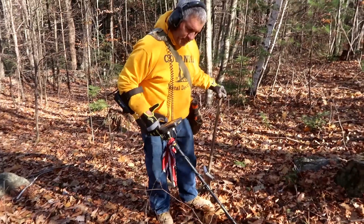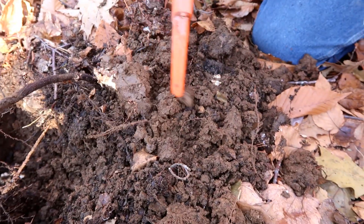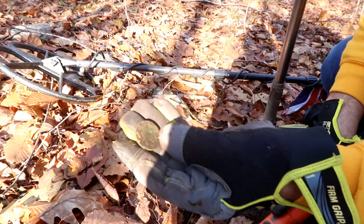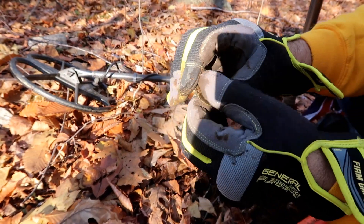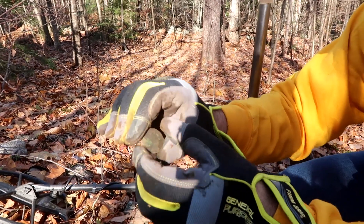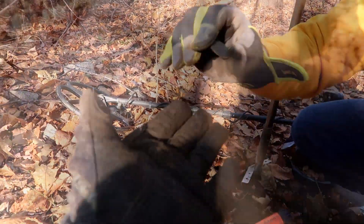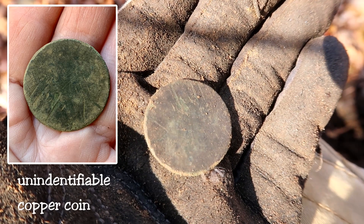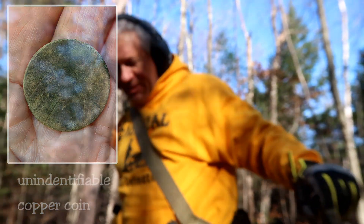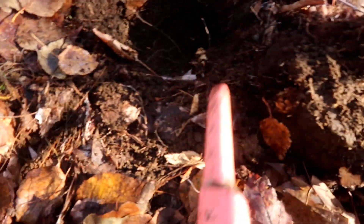Tiger is back here in the back of the cellar hole, digging through rock and root — tough digging. Green and round, Tiger — look at that! It's not a button, it's a coin. It's smooth. I'm glad you called me over, it's a good signal. It's a slicker — no detail at all. I'm trying to get a good angle on the sun. I can see a couple of hash marks but there is nothing on there at all. Oh well, Tiger, you're a copperhead anyway — they must have thrown them away when it was worn smooth. Good job, copperhead!